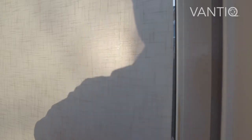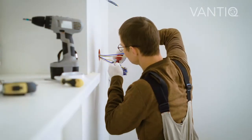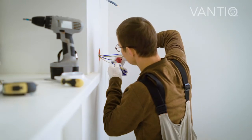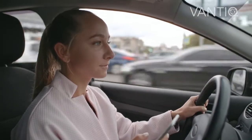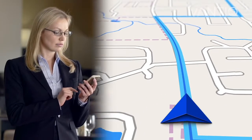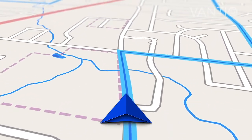At that moment, a technician knocks on his door and tells him that the Vantec system automatically reported a fault in the air conditioning and that he is there to repair it. Susan is going to pick up her children from school. The Vantec application shares the location of her car in real time with the teachers so that the children will be ready when she gets there.